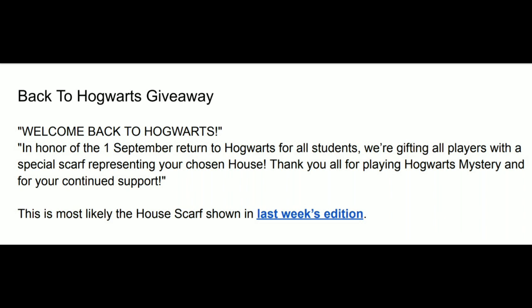On September 1st you will get this Back to Hogwarts giveaway pop-up: 'Welcome back to Hogwarts. In honor of the September 1st return to Hogwarts for all students, we're giving all players a special scarf representing your chosen house. Thank you all for playing Hogwarts Mystery and for your continued support.'